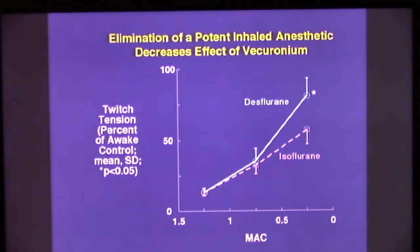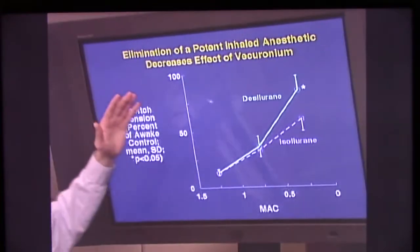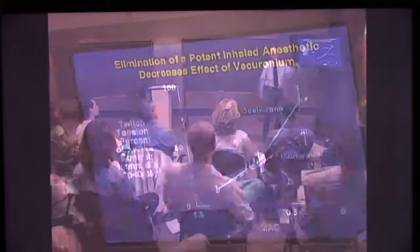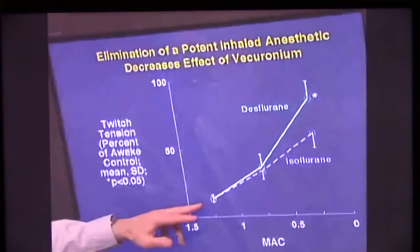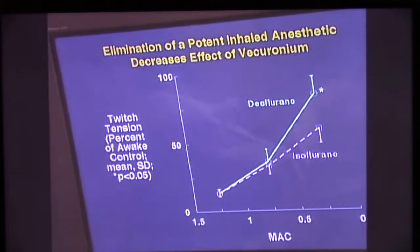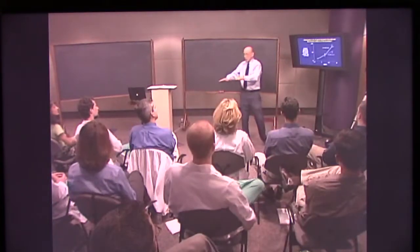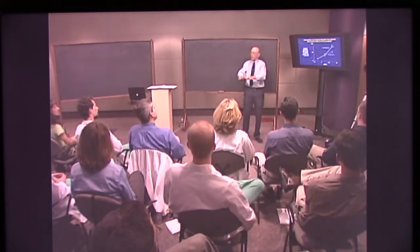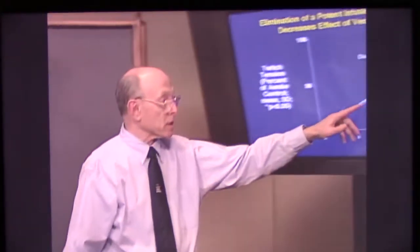This is a study in which anesthesia was developed and held at one and a quarter MAC, and an infusion of vecuronium was begun and continued to sustain about 90% paralysis — so 10 to 20% twitch. The vecuronium is coming in sustaining a constant level. We've got the isoflurane or desflurane at one and a quarter MAC, and now we turn down the desflurane and isoflurane to 0.75 MAC, continue the vecuronium. The blood levels were measured, so there was no change in the blood levels of vecuronium — and we get reversal of the depression of the twitch.